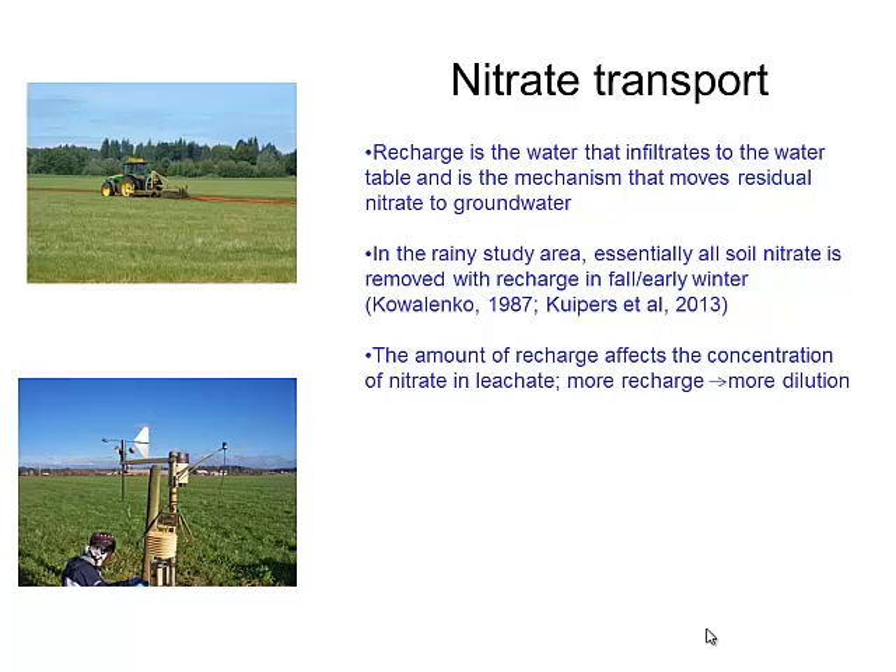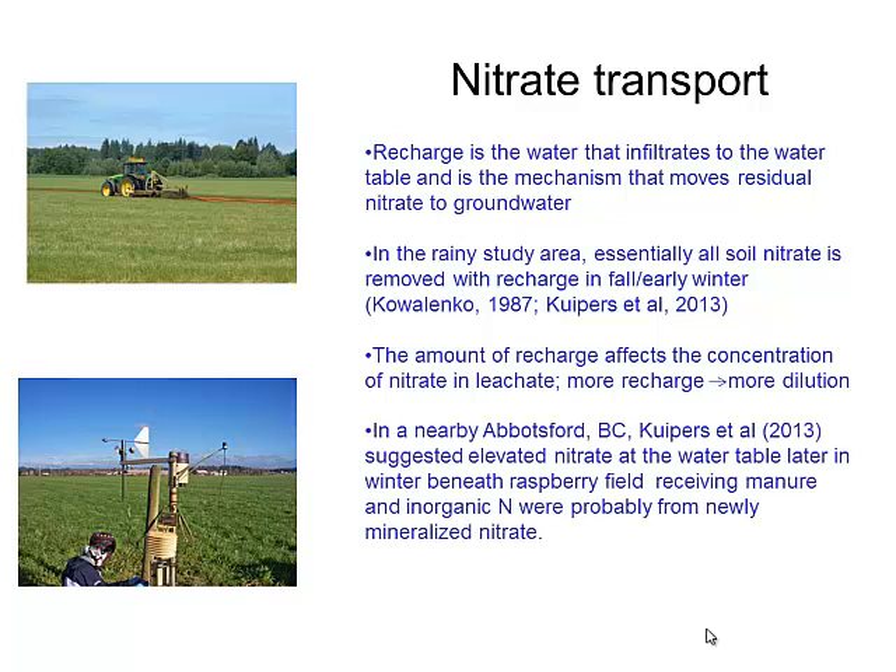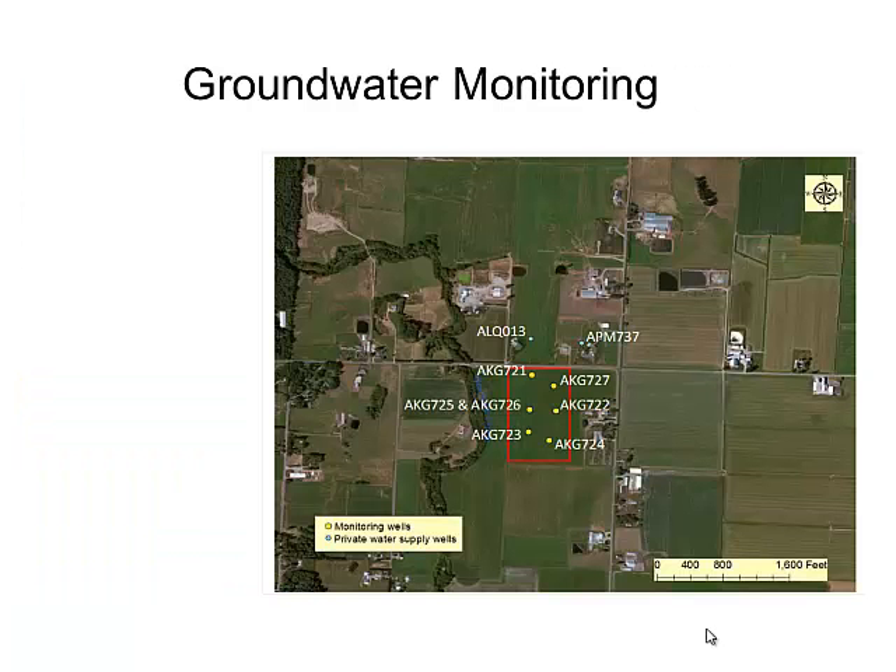Agriculture Canada and the University of Calgary have done and continue to do a lot of studies up there. The amount of recharge affects the concentration of nitrate in the leachate — more recharge means lower, more dilute concentration. In a recent Agriculture Canada and University of Calgary study at a raspberry field, they found later in the winter that nitrate concentrations were higher than expected given the recharge, and they suggested mineralization occurring late in the winter was adding new nitrate.